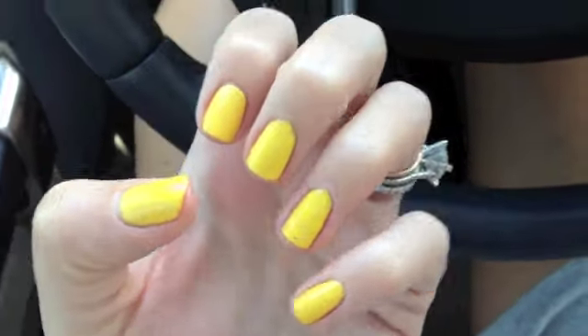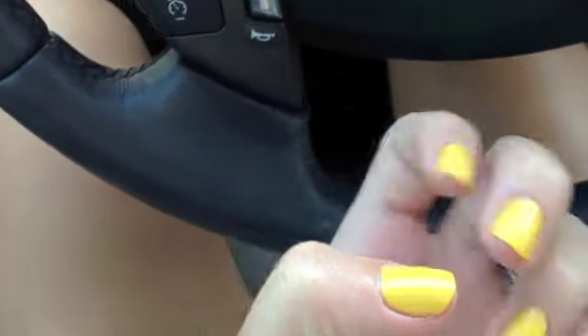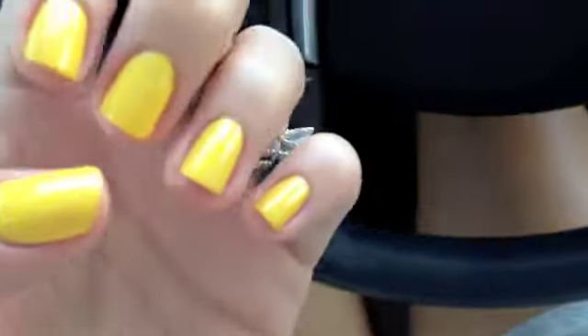At first when I was looking at it, I was like, that's really intense and it hurts my eyes. But then I decided I'll get it on my toes too. So I don't know if you can see that or not, but it's on my toes too. Super bright.